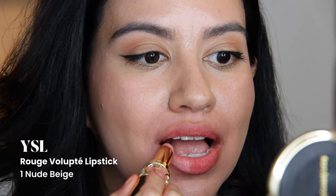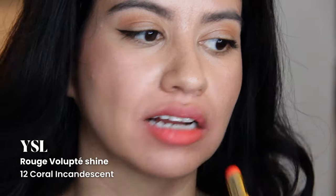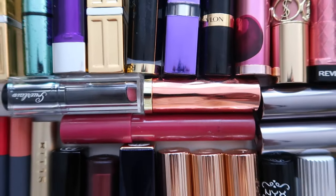I talked about how I felt about the YSLs. Rouge Volupte Sheer Candy in Succulent Pomegranate — I still really like this and I am keeping it. I feel guilty about this, but the Rouge Volupte in number one Nude Beige, I've gotta let this go — it doesn't look good on me at all. I'm going to let myself keep Coral Incandescence because I have a bit of an attachment to anything YSL and I just don't have anything else like this in my collection.